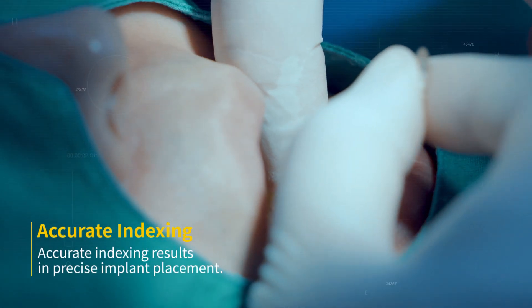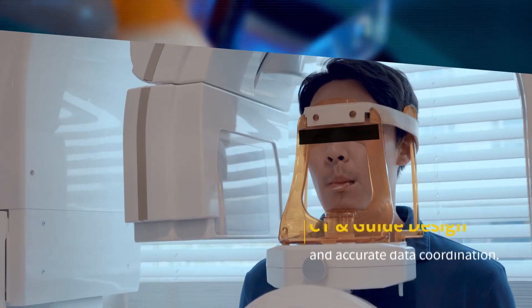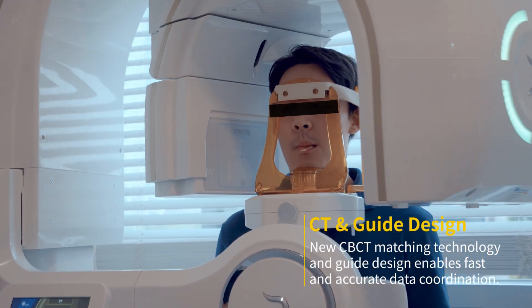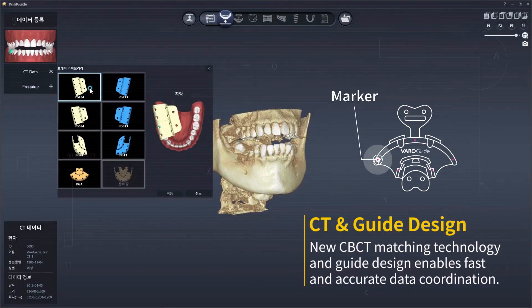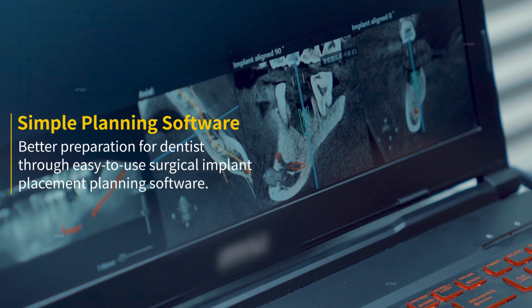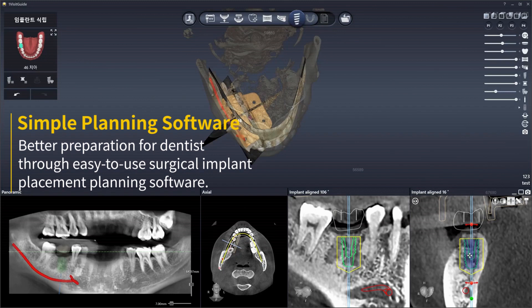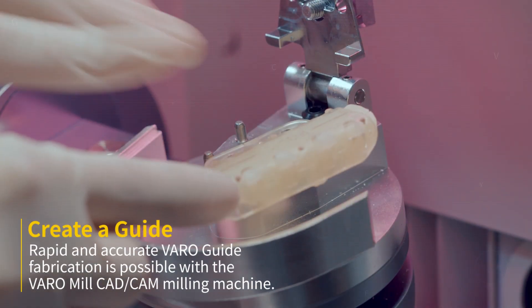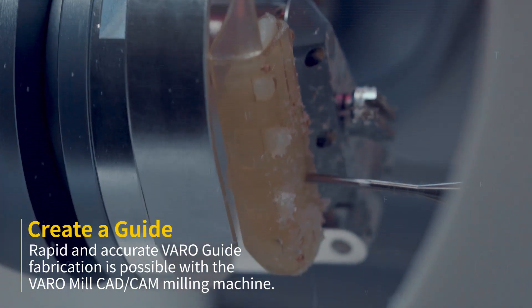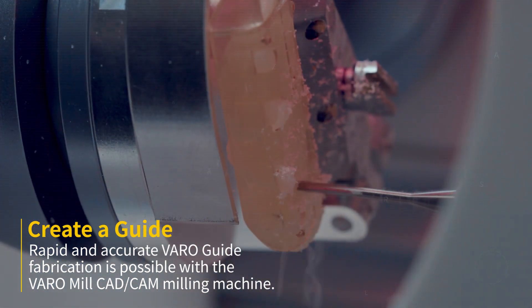Accurate indexing results in precise implant placement. New CBCT matching technology and guide design enables fast and accurate data coordination. Better preparation for dentists is achieved through this easy-to-use surgical implant placement planning software. Rapid and accurate VaroGuide fabrication is possible with the VaroMill CAD-CAM milling machine.